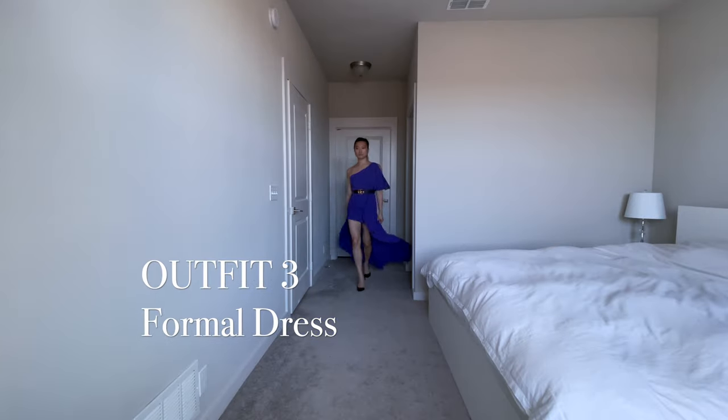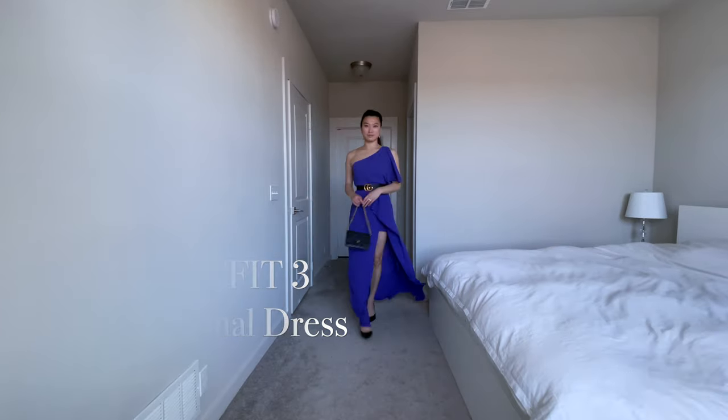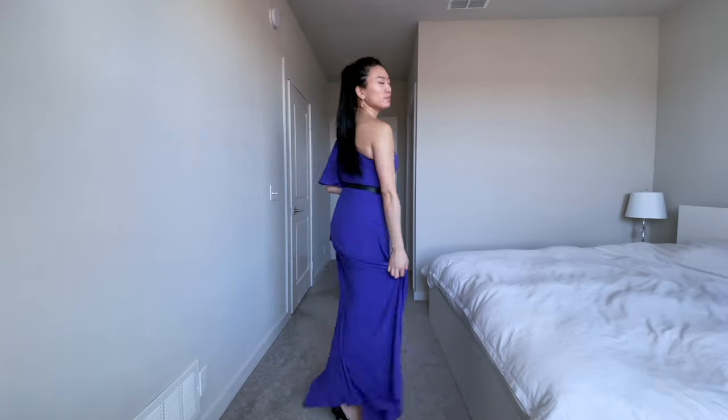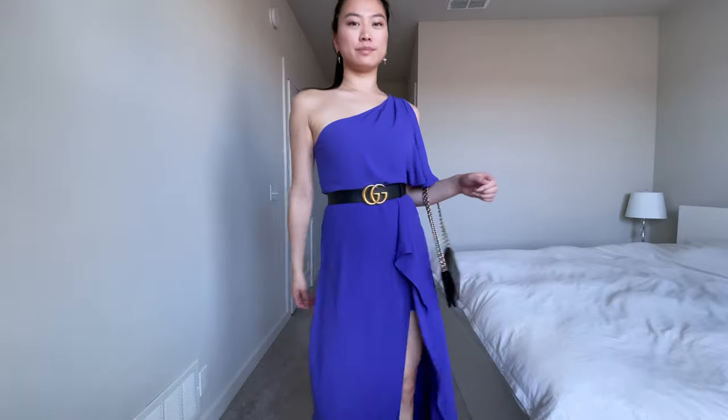Did you know that you could wear a Gucci belt with your formal dresses? I've worn my Gucci belt with this gorgeous floor-length gown, and this works especially well with flowy dresses like this one.